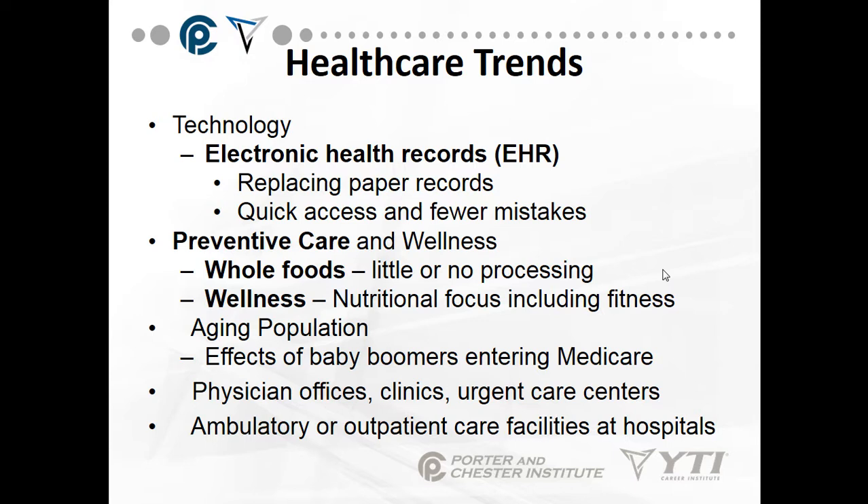Preventive care and wellness is another healthcare trend. We talk about going to the doctors before you get sick so you don't get sick — having your immunizations, your flu shot, and getting your lab work done to make sure you stay well. Whole foods contain little or no processing or additives. Wellness involves a nutritional focus, including fitness.